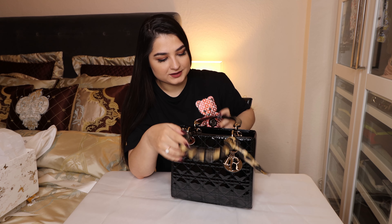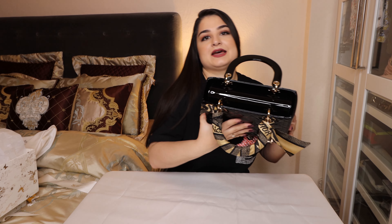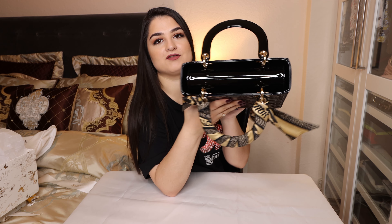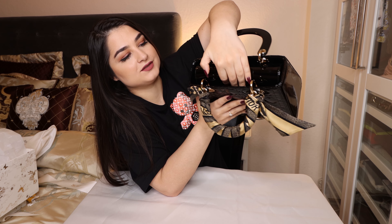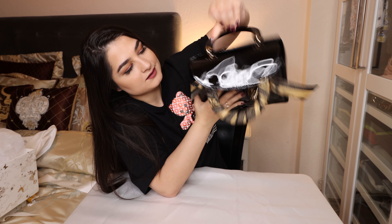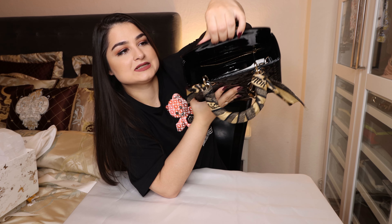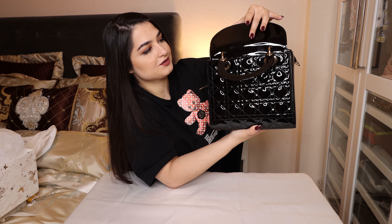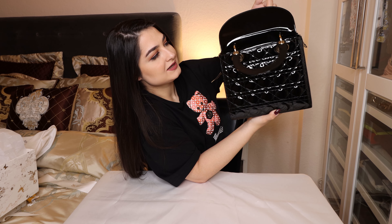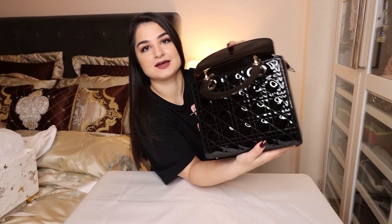Let's look at the opening of this bag, which I am also in love with. As you can see, it has no zip, and you can just pop it open like this. Not every bag has to have a zip, and I love that about this one — it feels very fashionable.